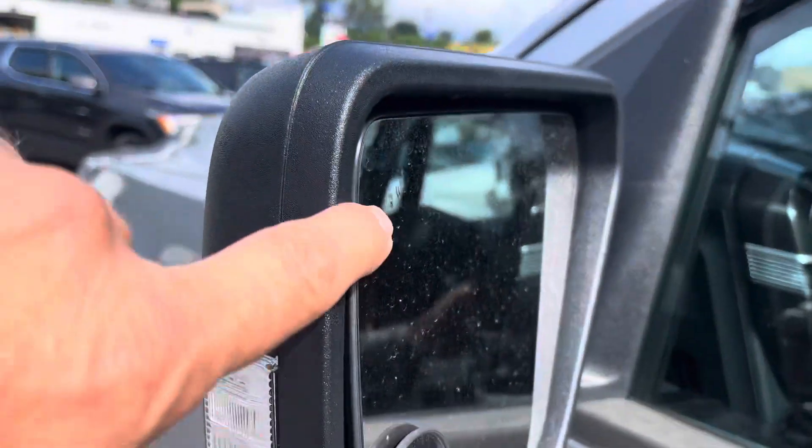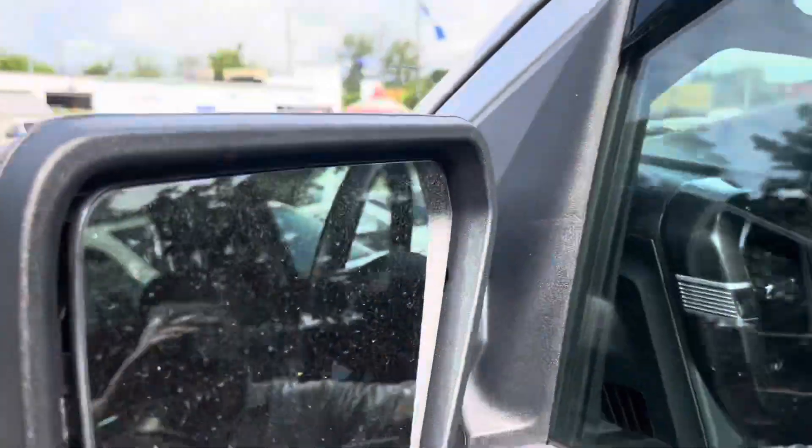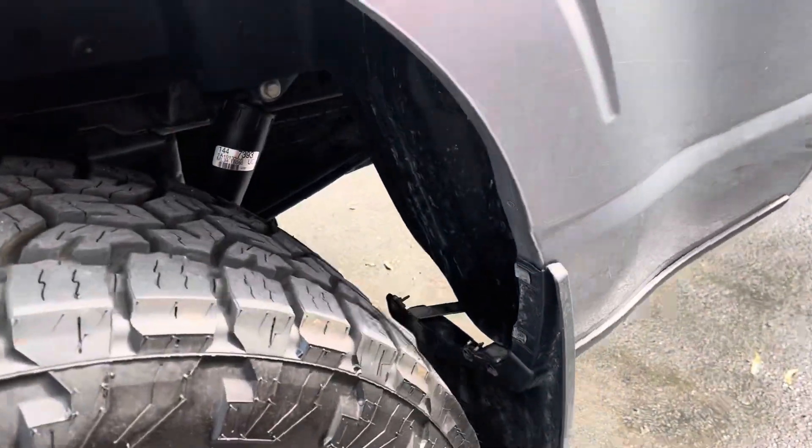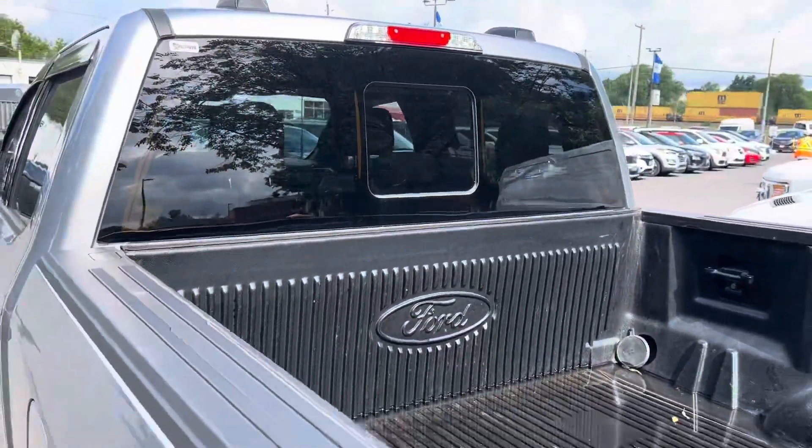And again, blind spot indicating mirrors — that's what those two icons are. Just taking a walk around: there's no chrome on this. This is called the Sport version. Those are the tires. There's a sliding rear window.